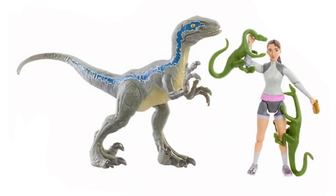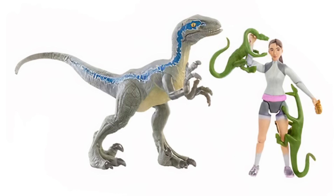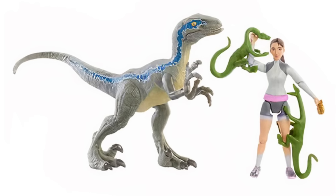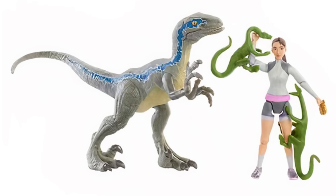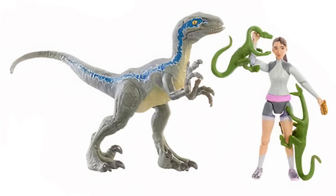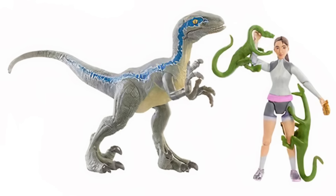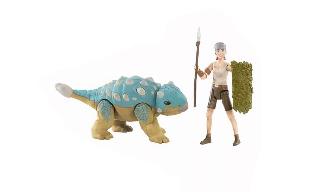Yaz looks great too — she's got her tracksuit on, just like she does in the show. The pictures are super blurry so they look a bit odd blown up, but I think in the end this figure is going to look excellent and really closely match the show. Another nice two-pack. The final two-pack we want to talk about is of course Ben and Bumpy.